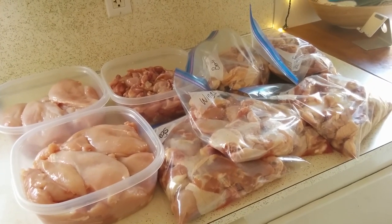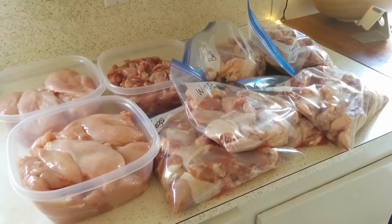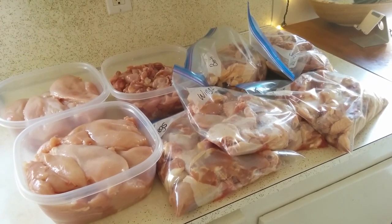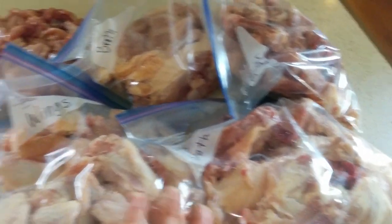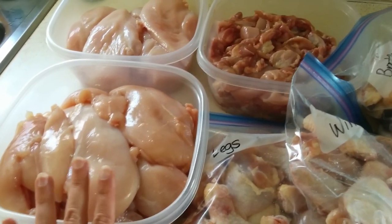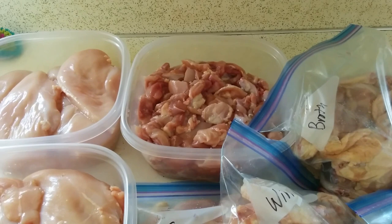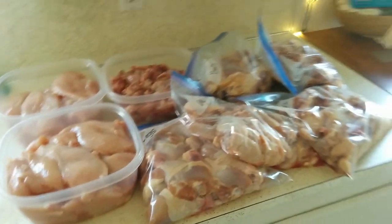I timed myself with these eight chickens and from start to this point took me one hour and 15 minutes, so it's totally doable — even during baby's nap time. It's kind of a monotonous job, but once you get it done it is so nice to have done for the rest of the month. I have three big bags of bones for broth, a giant bag of wings, a giant bag of drumsticks, the chicken breasts for chicken strips and nuggets, and all the chopped up chicken thighs portioned out into quart-size Ziploc bags for soups and stir fries throughout the month.